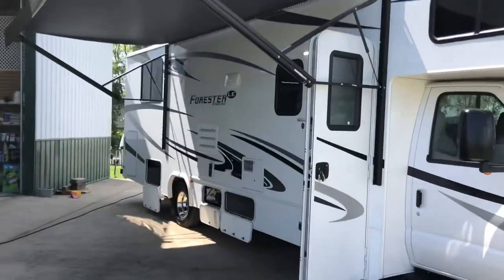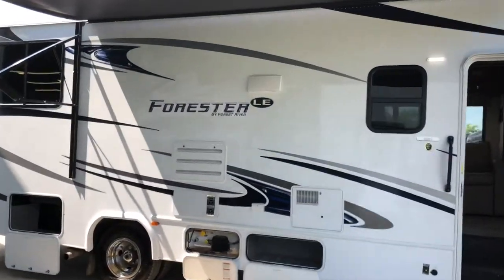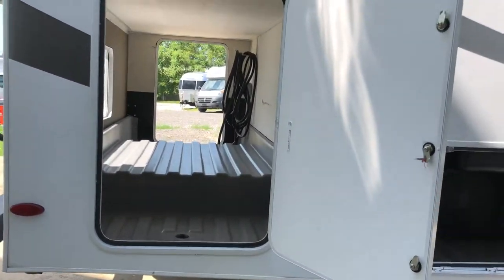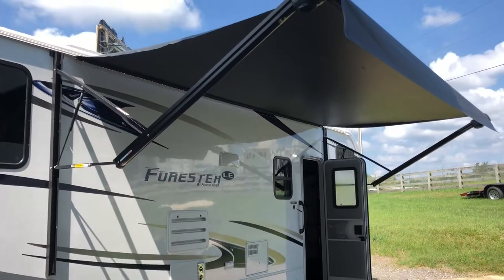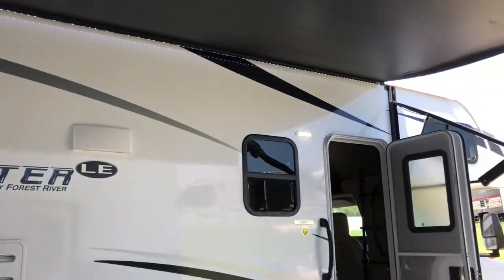Walking over here on the passenger side, I have a couple of the doors open for you, but one thing I want to point out and highlight is this humongous rear storage area — pretty impressive right there. There's also another storage area, and it's equipped with a power patio awning with an LED light strip underneath for some nighttime lighting that doesn't attract bugs.